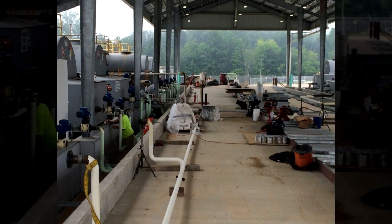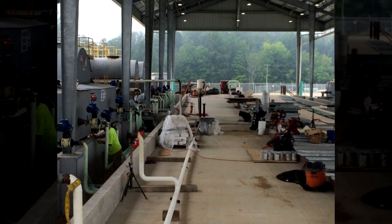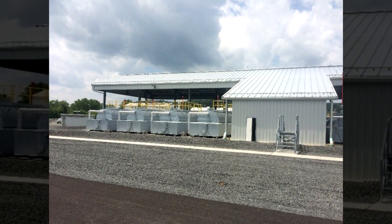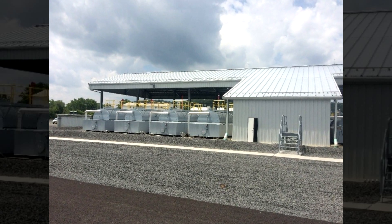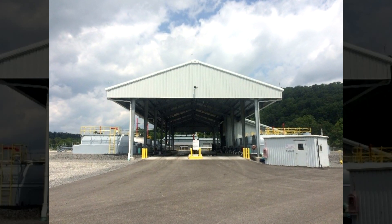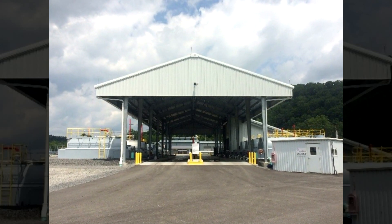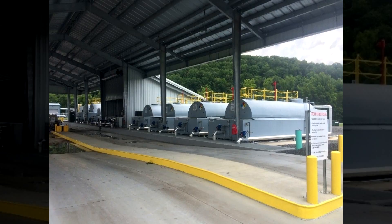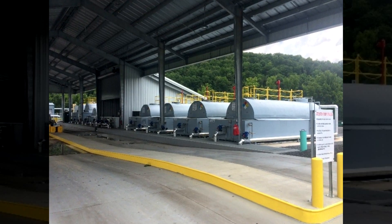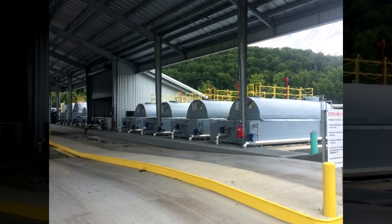Despite inclement weather, Bear Contracting, who self-performed 55% of the work, utilized multiple ABCWV members as subcontractors and was able to complete this project meeting all critical deadlines. After eight months, the project was delivered on budget to Dominion Transmission Service. Your Eagle Award winner for category industrial construction less than $5 million, Bear Contracting for Dominion Lightburn Tank Farm.